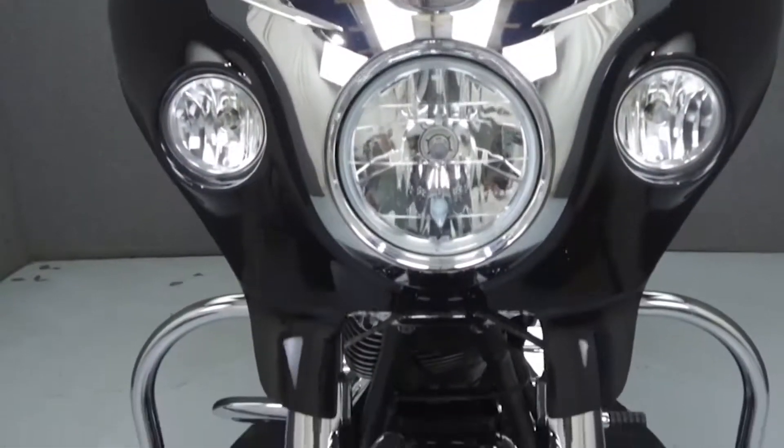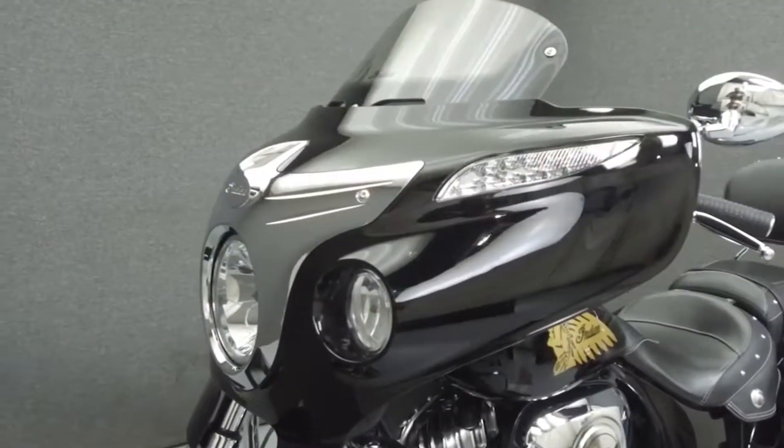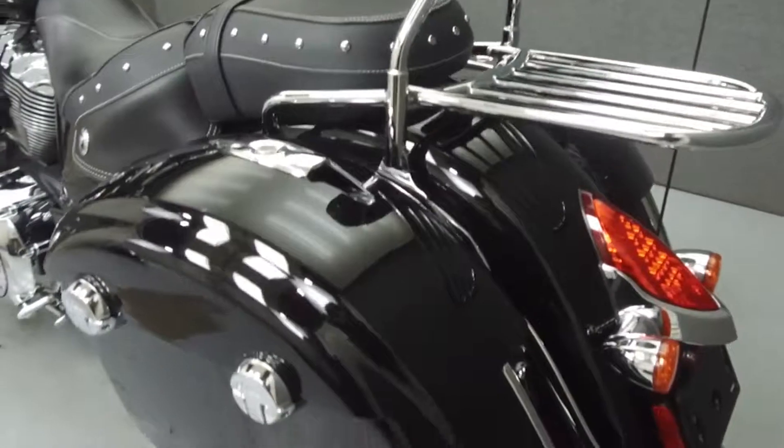This bike comes equipped with ABS, an onboard computer, an electronically adjustable windshield, cruise control, power locking luggage, and a multifunction two-speaker stereo system. It has been upgraded with a quick-detach backrest and luggage rack.